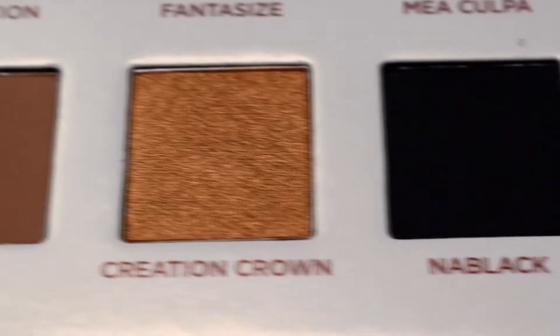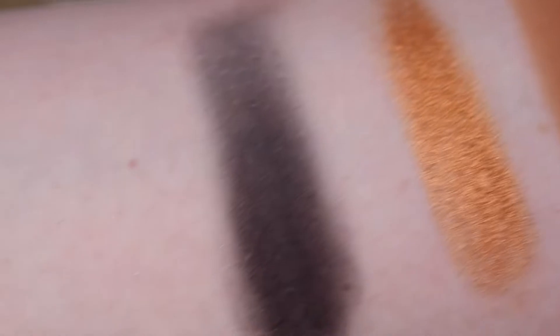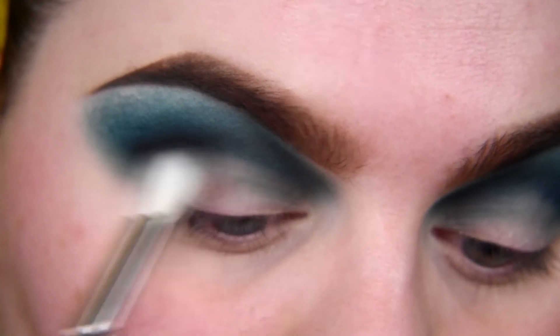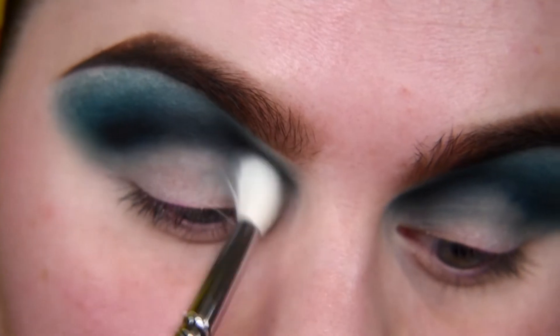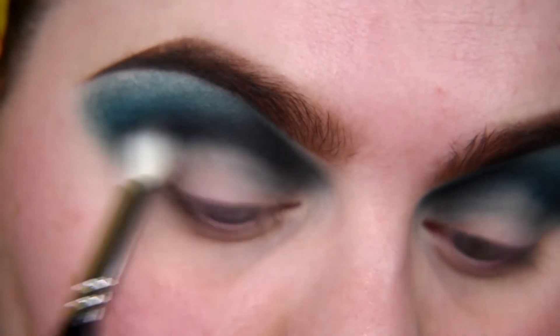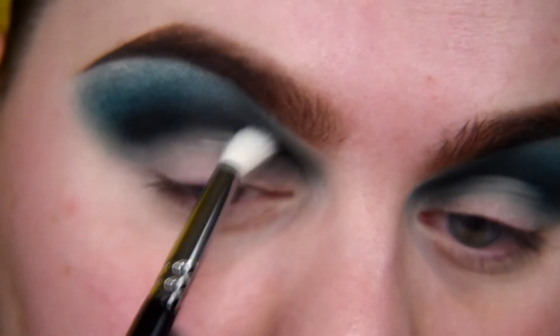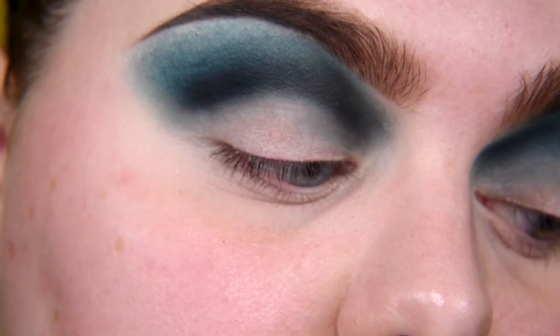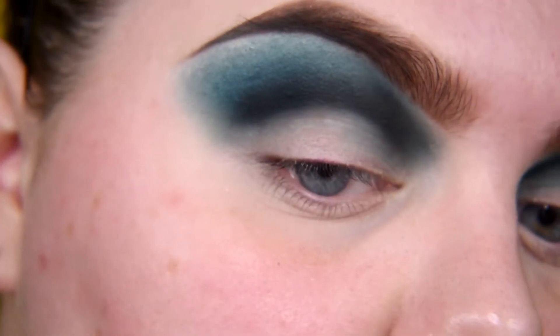I want to deepen this crease even more, so I'm taking this black. On swatches I wasn't impressed with this black, but I must admit that here on the eye — nice black.